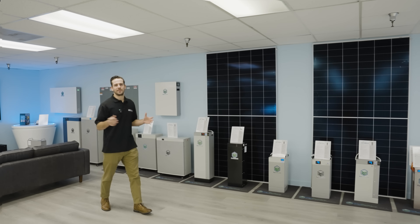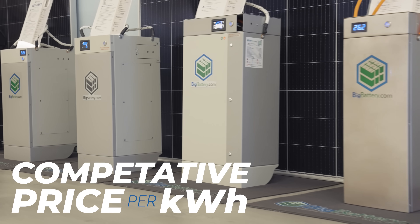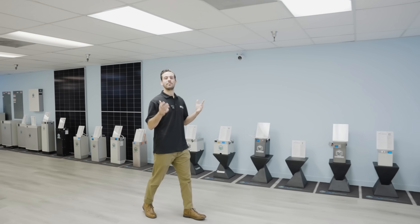Our batteries offer unbeatable value and a competitive price per kilowatt hour in a range of voltage options. We've worked hard to ensure you not only get quality and safety, but the best price per kilowatt hour on the market today. When you choose our batteries, you can be confident you're making a smart investment in performance and affordability.